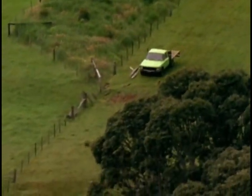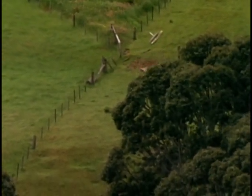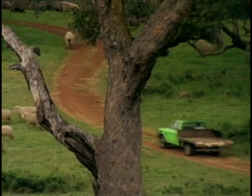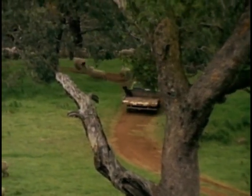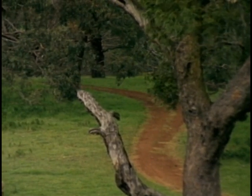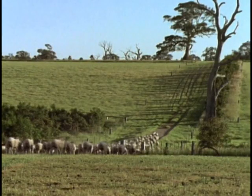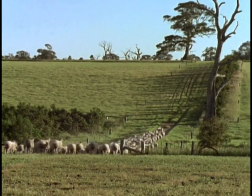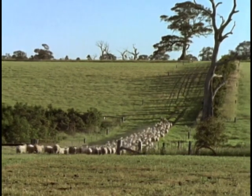The laneway runs to every paddock and actually goes in a complete circle around the farm. It's just a lot easier to manage the farm. For example, if working with sheep, you can bring them up to the yards and when finished, they can simply be let out and find their own way back to their own paddock. The laneway provides quick access and easy supervision.